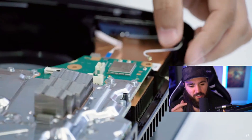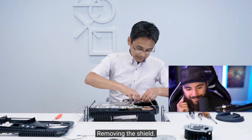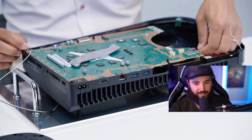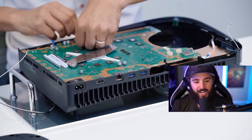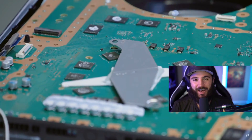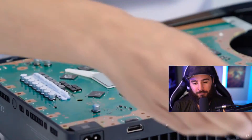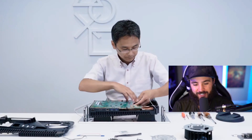It looks like he's going to take the motherboard out for us to look at — very nice. Just seeing the progression from the original PlayStation 1, which I remember being given by my dad when he came home from work one day, and now the PS5 is out. Five iterations of PlayStations, well over 20 years later — this is pretty crazy.